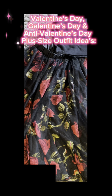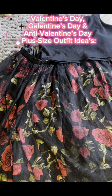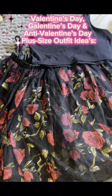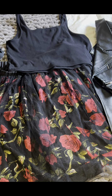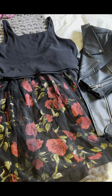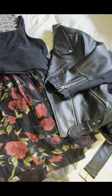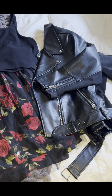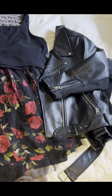Hello! Today I wanted to share some outfits perfect for Valentine's Day, Galentine's Day, or anti-Valentine's Day. I'm going to share where each piece was from and then show you the outfit. The leather jacket is from Pennington's, the floral tutu skirt is from Society Plus, the cropped tank top is from Old Navy Canada, and the black heart claw clip is from Dollarama.